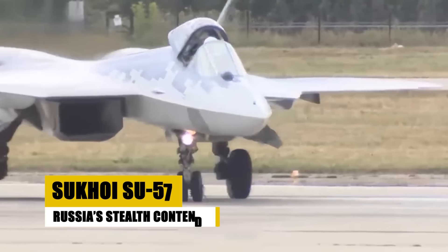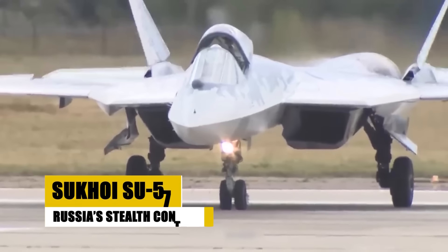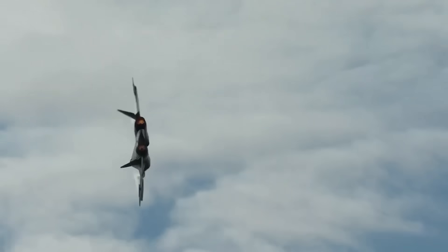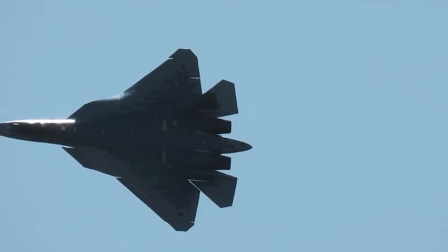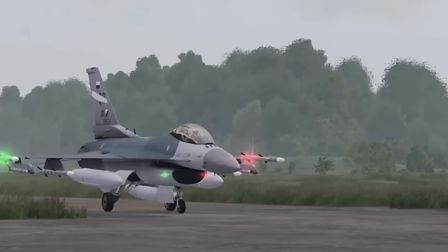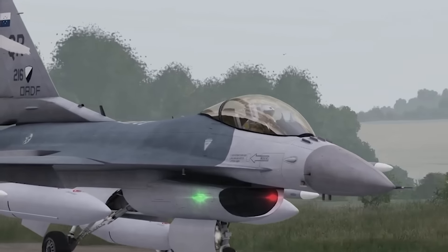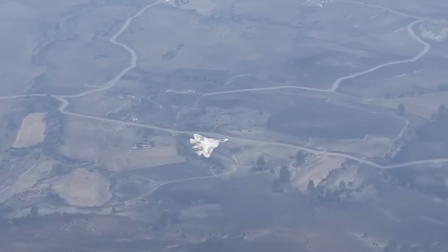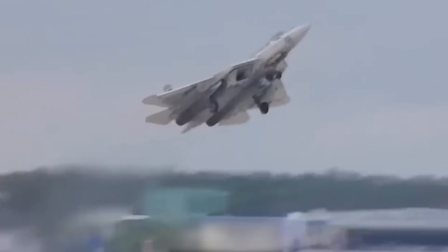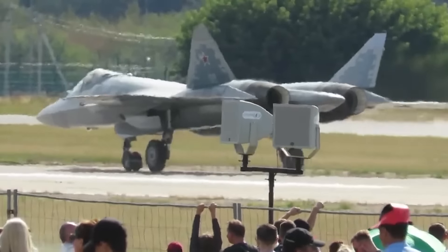Introduced in 2020, the Sukhoi Su-57 marks Russia's entry into fifth-generation fighter technology. Designed for air superiority and attack roles, the Su-57 combines stealth, supercruise capabilities, and advanced avionics to engage air and ground targets effectively. Its aerodynamic design enhances maneuverability, while internal weapon bays minimize radar cross-section. The Su-57 is expected to form the backbone of Russia's tactical aviation, reflecting significant advancements in its military aerospace sector and enhancing its competitive edge in modern combat scenarios.